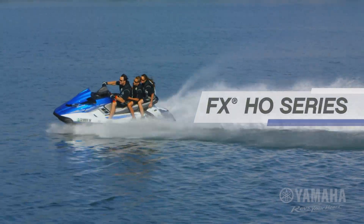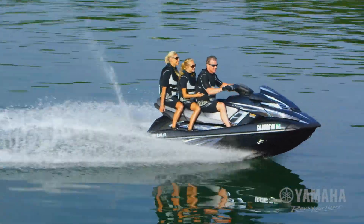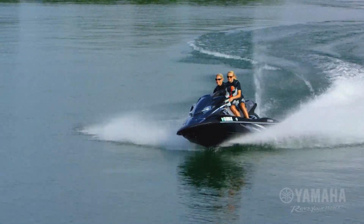Introducing Yamaha's 2016 FX-HO series. This impressive platform is packed with revolutionary technologies, fuel-efficient performance, and premium features that push them to the top of their class.